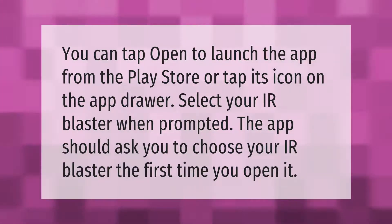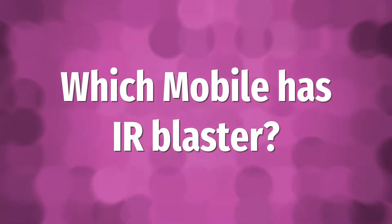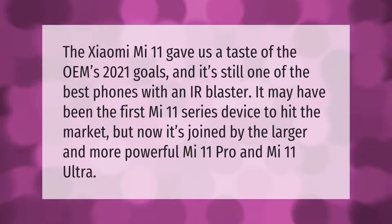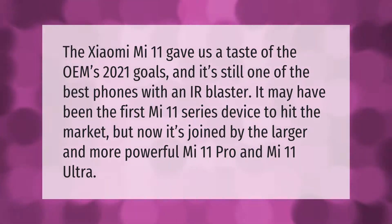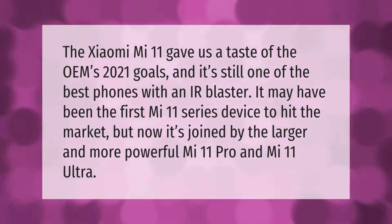The Xiaomi Mi 11 gave us a taste of the OEM's 2021 goals, and it's still one of the best phones with an IR blaster. It may have been the first Mi 11 series device to hit the market.